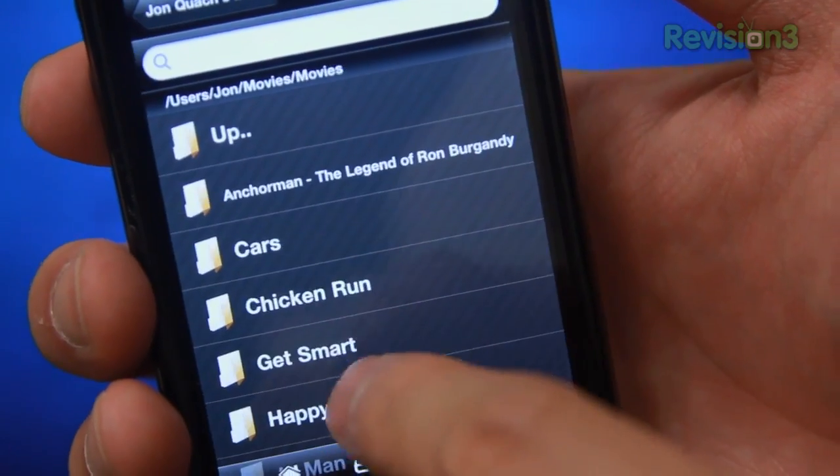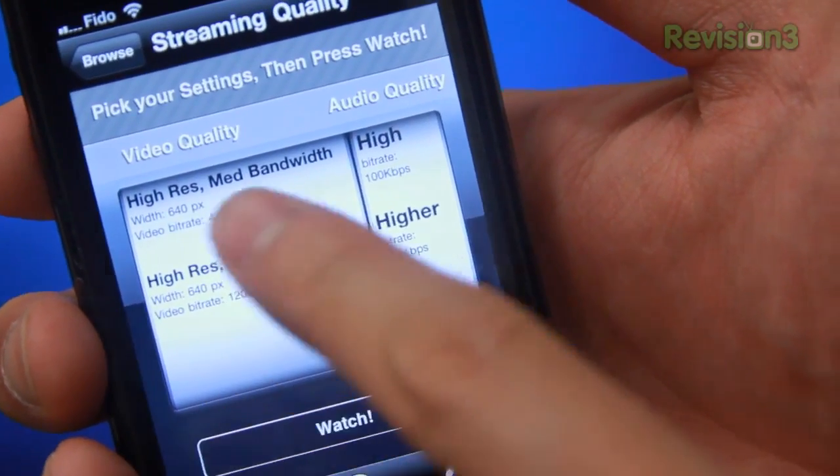Moving on — you just browse to where you store all of your movies, select it, choose the quality you want, and BAM, we're off. You might be thinking, where did you get all them movies from? Pirate... of the Caribbean.